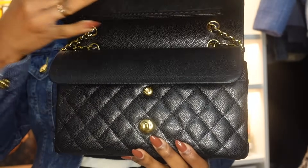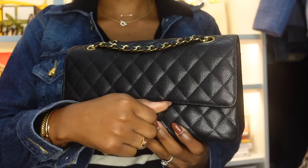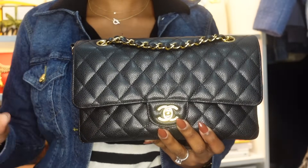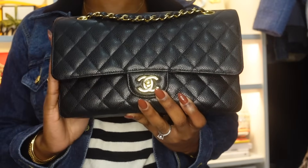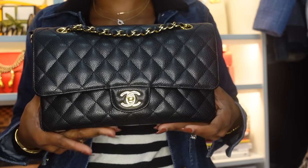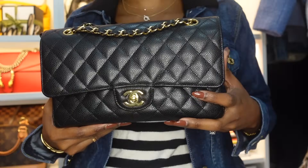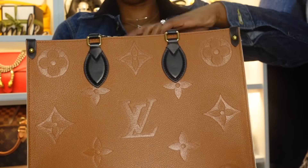This bag is in caviar leather — very hard-wearing. I have nothing bad to say about it. However, Chanel is really taking the piss with their prices right now, so this is definitely going to be the only black Classic Double Flap in my collection. I could never add another one because your girl cannot afford that anymore.